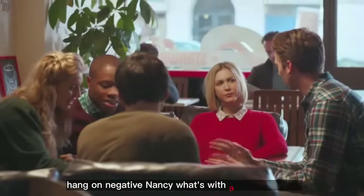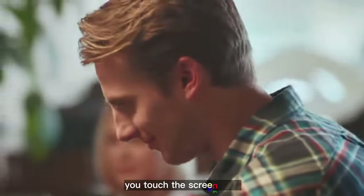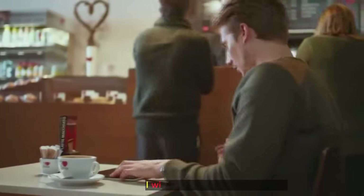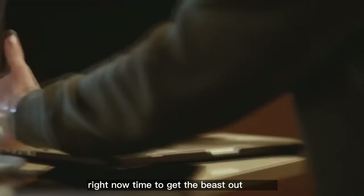Negative Nancy, what's with all the questions? But it's got everything you need. You don't need a keyboard. You touch the screen. Oh, I wish this thing had a keyboard. I'm about as productive as a cat wearing mittens right now. Time to get the beast out, I guess.